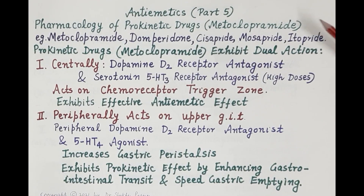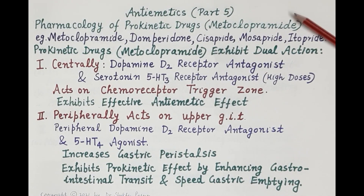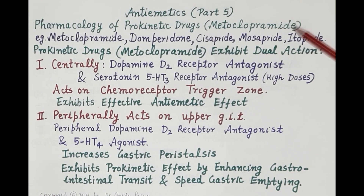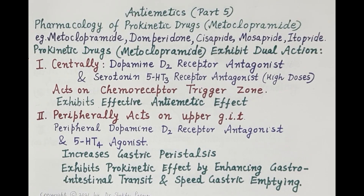Hello students. In today's video on anti-emetics Part 5, we will study the pharmacology of prokinetic drugs with reference to metoclopramide. Examples of prokinetic drugs are metoclopramide, domperidone, cisapride, mosapride, and itopride.